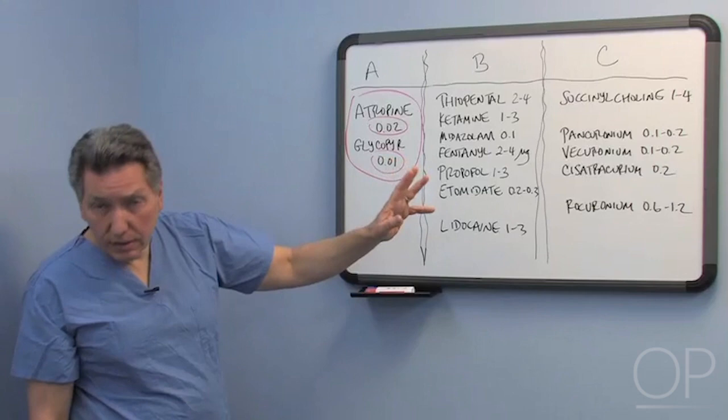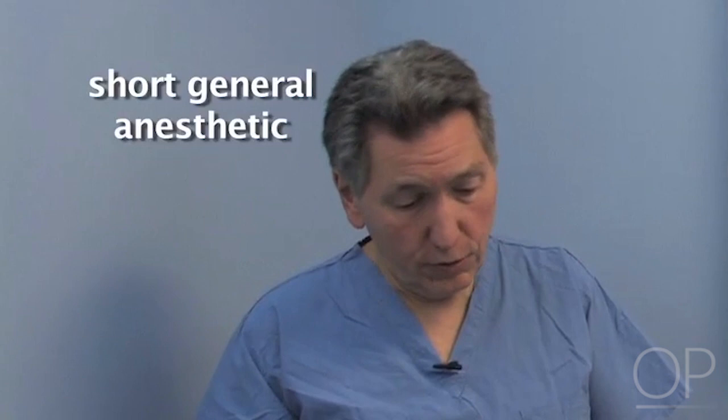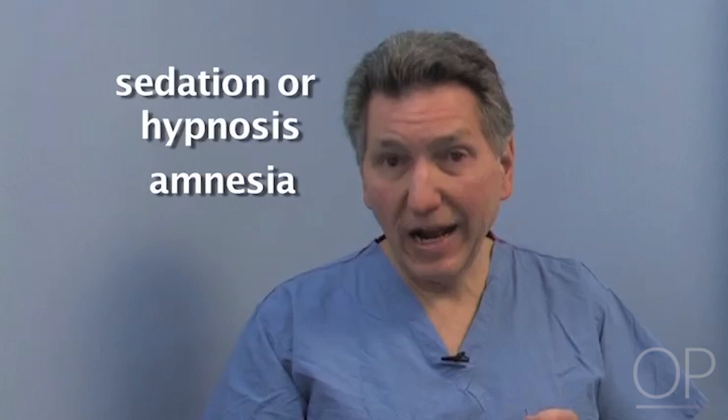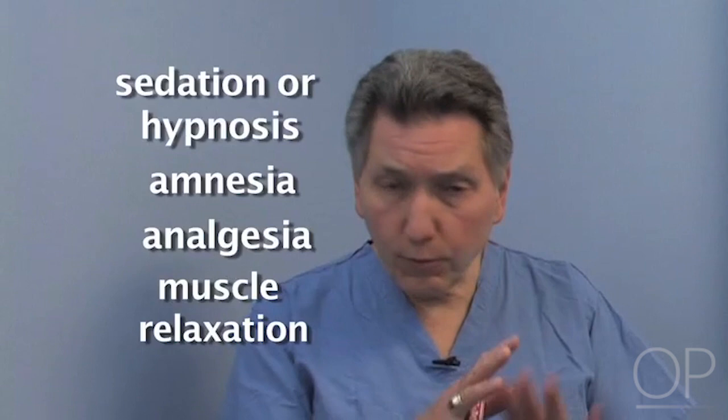Let's go on to the main courses. Remember that what we're really trying to do here is generate a short general anesthetic. That means you need something for sedation or hypnosis to put the patient to sleep, something for amnesia so the patient doesn't remember what happened, something for analgesia to take away the pain of laryngoscopy and intubation, and muscle relaxation to help the child hold still. Different combinations of drugs give you different things, and the clinical setting determines what you want to do, because drugs have different advantages and disadvantages depending on where you're using them.